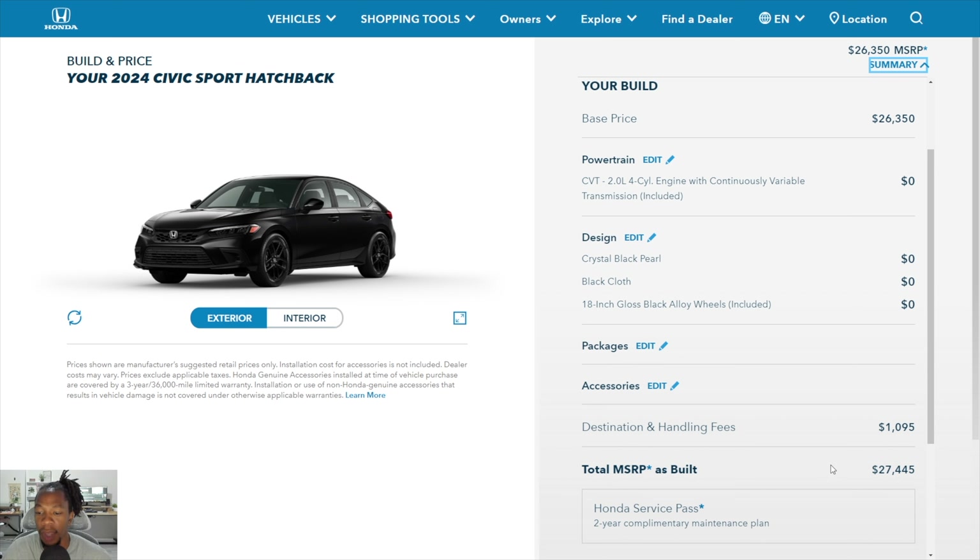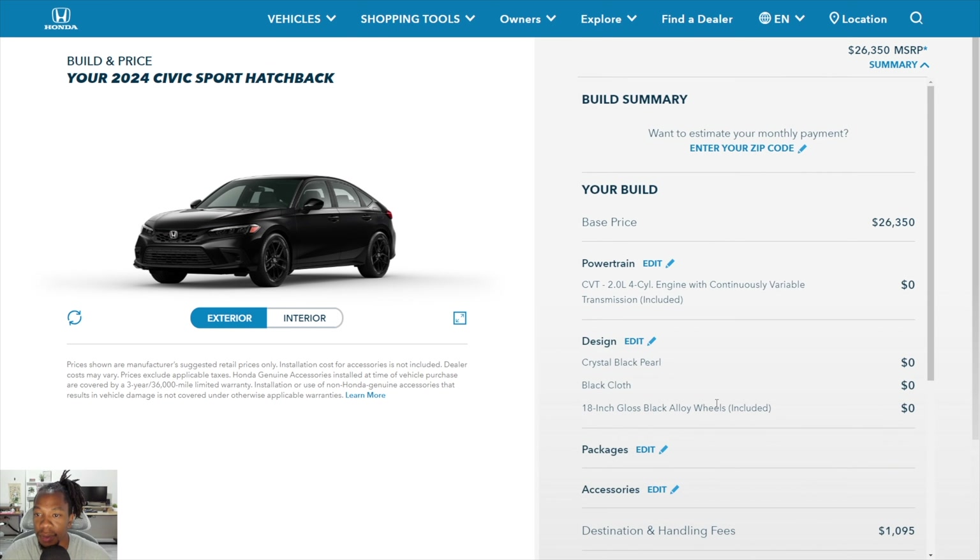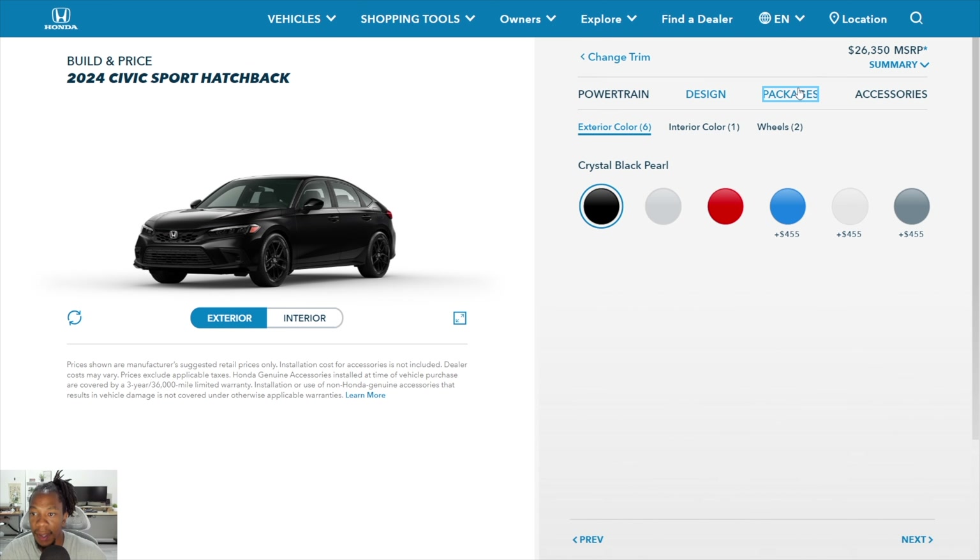The base price is $26,350. Destination and handling is $1,095. With no premium color charge, the MSRP when recording this video is $27,445. Prices have gone up since the 2022s — they're still under $30,000 but getting close. You also get a Honda Service Pass, which is a two-year complimentary maintenance plan usable at any Honda dealership, covering free oil changes, oil filter, tire rotation, and multi-point inspection for two years or 24,000 miles.